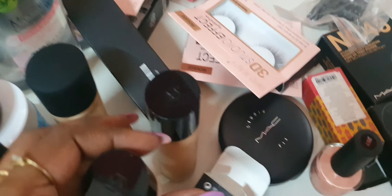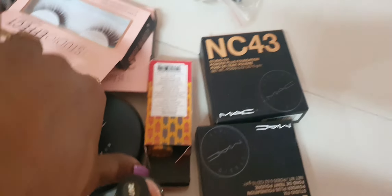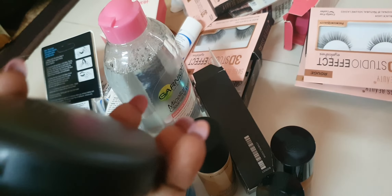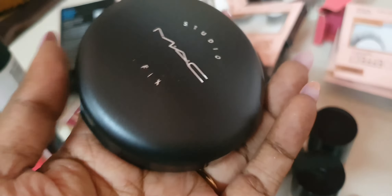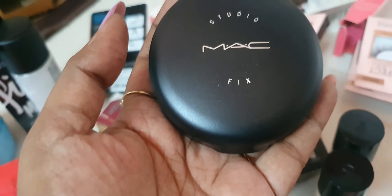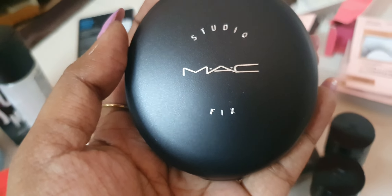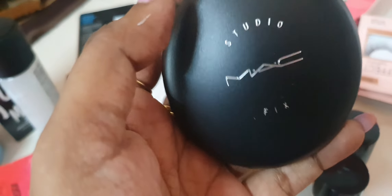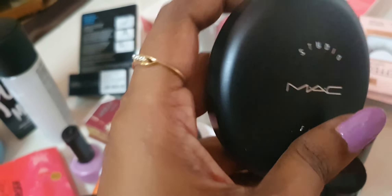I have full coverage options in two shades — NC43, NC40, NC41. It is a compact, HD makeup compact. Studio Fix — it is super. This is MAC narrow powder, and it gives a good look. The MAC powder shades I use are 40 and 41.